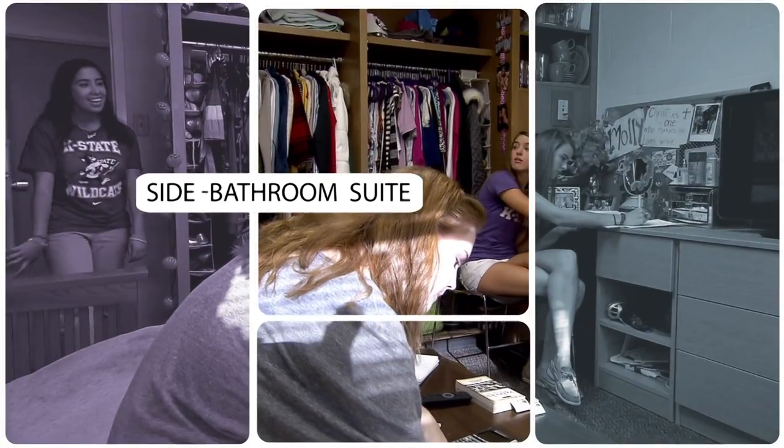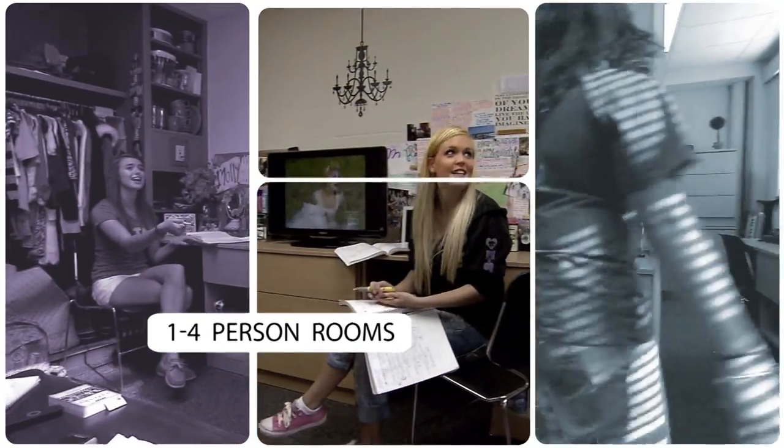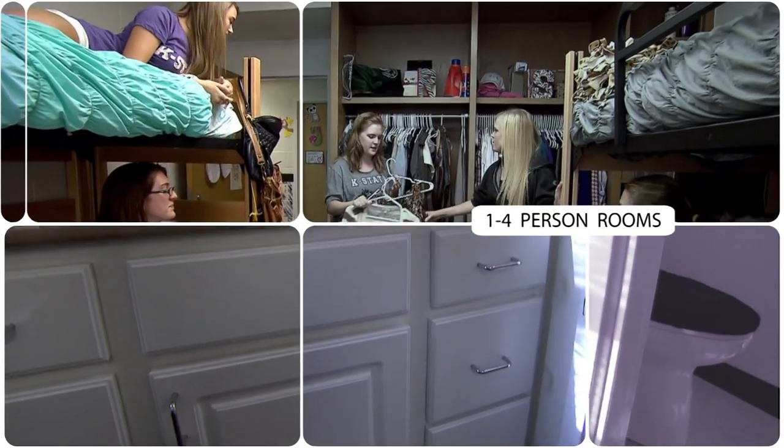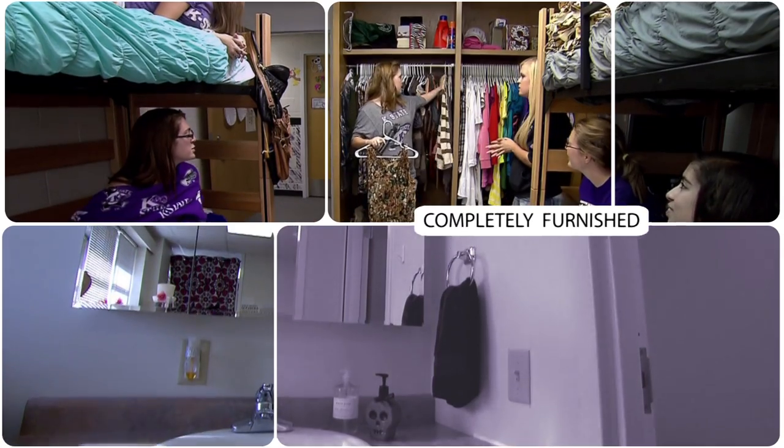The side bathroom suite allows students to have an even more open floor plan. One to four students can also live in this option. The suite is furnished like the other rooms, and the attached bathroom located to the side is shared only by the occupants of the room.